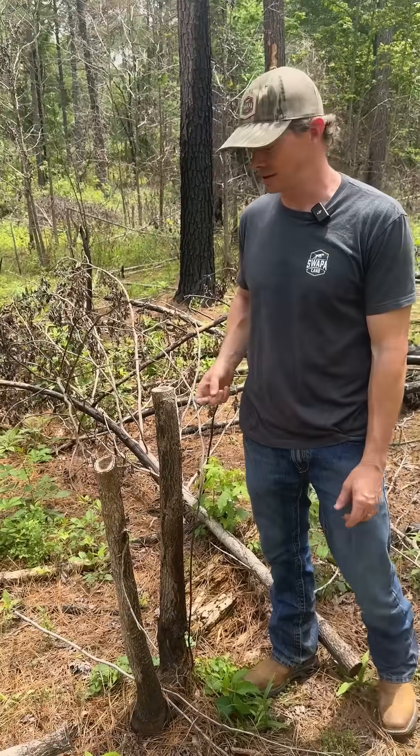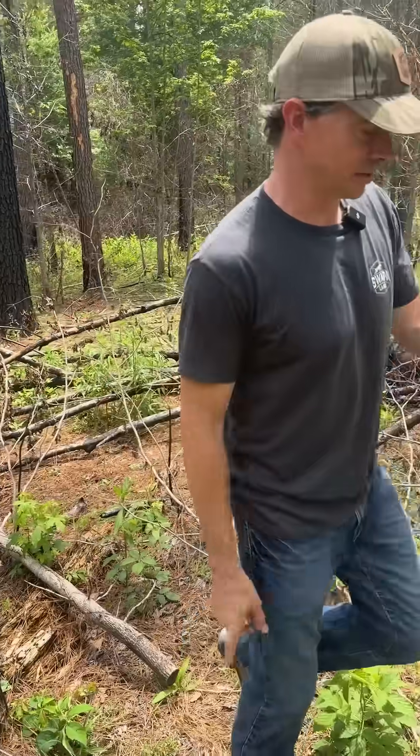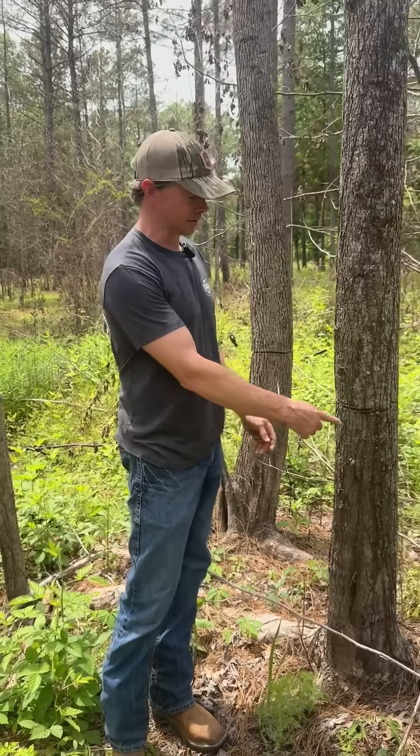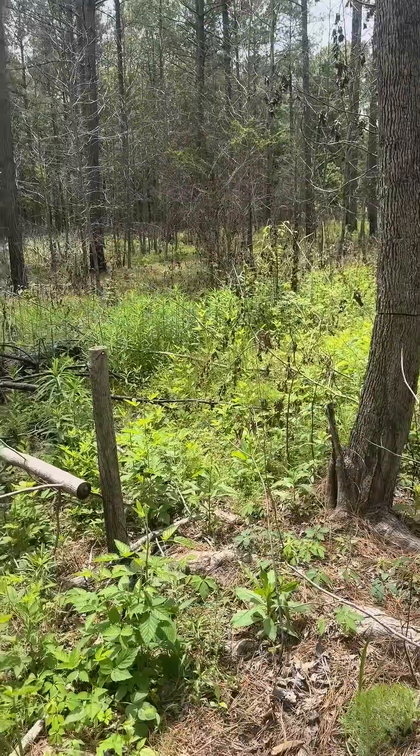The small ones we cut off at waist height so you could just treat the stump up high. The bigger ones that were in here we just girdled with a chainsaw and sprayed the wound. And as you can see, it killed these sweet gums deader than you can imagine.